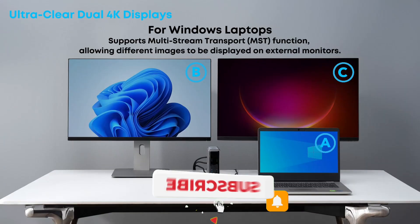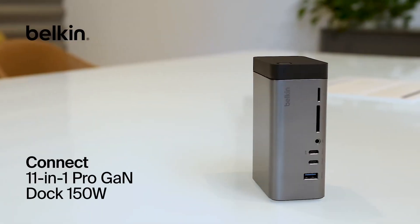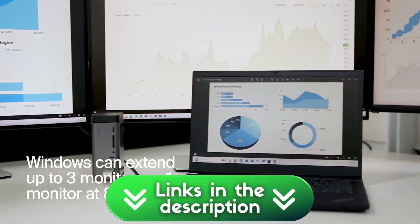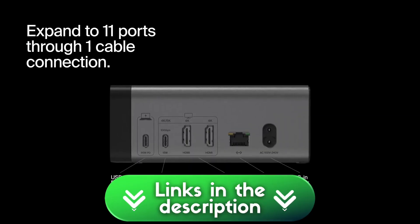Now imagine this instead. One cable. Everything lights up instantly. That's what a docking station does. It's a powered hub that turns your messy cable nightmare into a single, satisfying click. I've found the top options for Windows and Mac users. Links are all down in the description. Let's dive in.